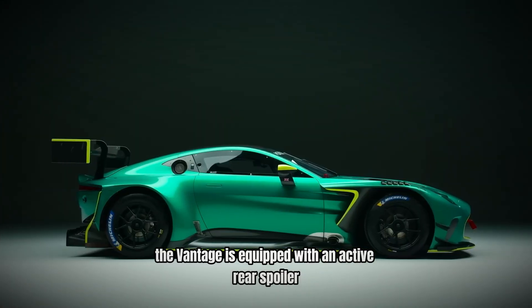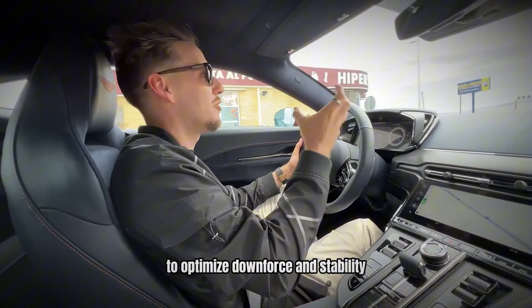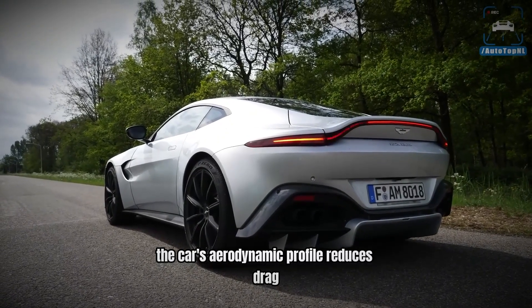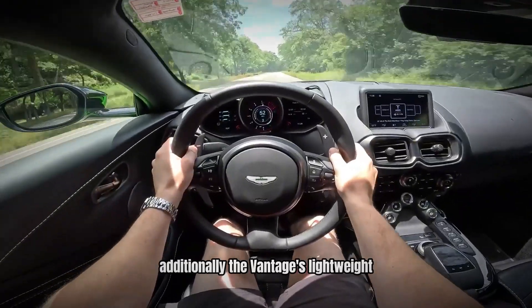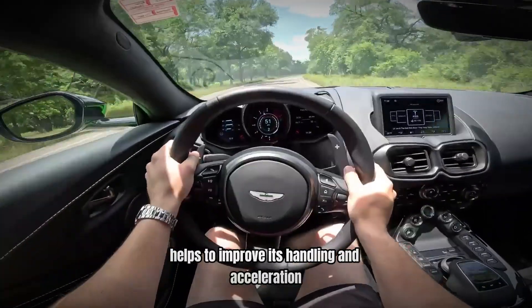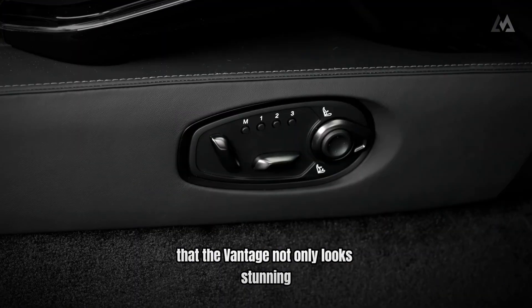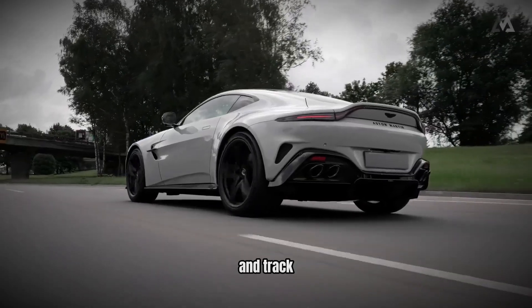The Vantage is equipped with an active rear spoiler that adjusts automatically to optimize downforce and stability at high speeds. The car's aerodynamic profile reduces drag and enhances overall performance. Additionally, the Vantage's lightweight aluminum body construction helps to improve its handling and acceleration. These design elements work together to ensure that the Vantage not only looks stunning but also performs exceptionally well on the road and track.